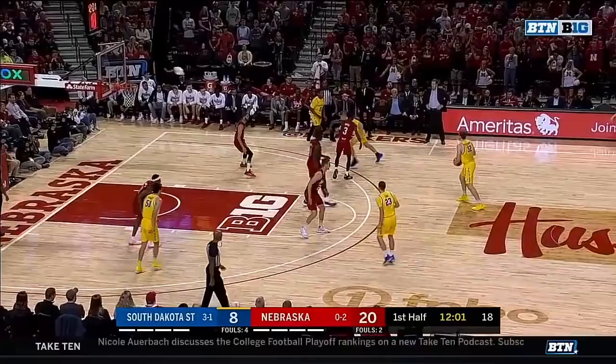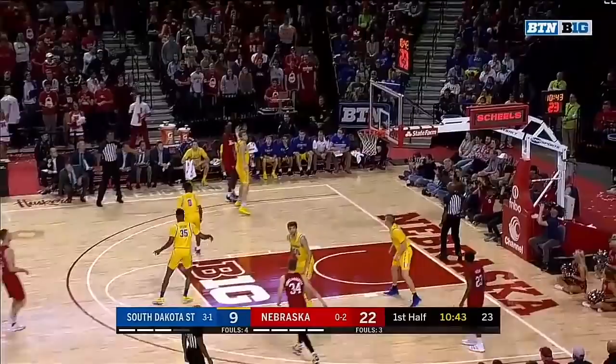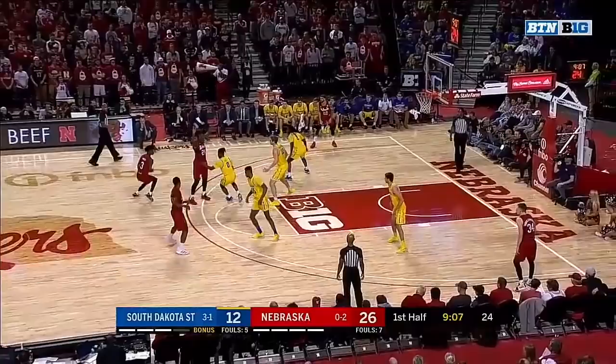Here's Cam Mack driving and laying it in. Rebound by the guard, Deshaun Burke. Cross — Nebraska's leading scorer off the bench. Nebraska's last man on the floor makes it rain. A little more than halfway through the first half.